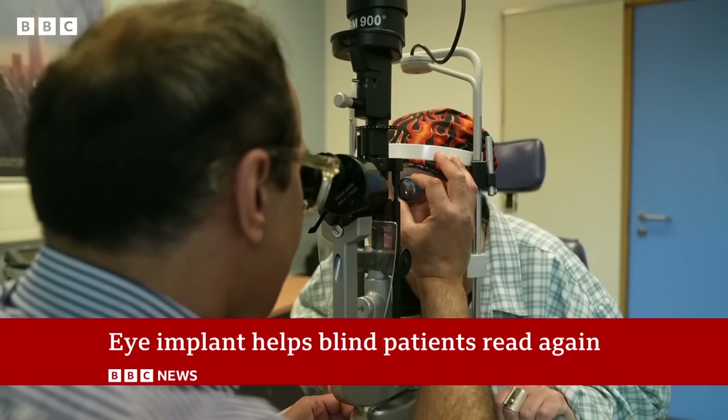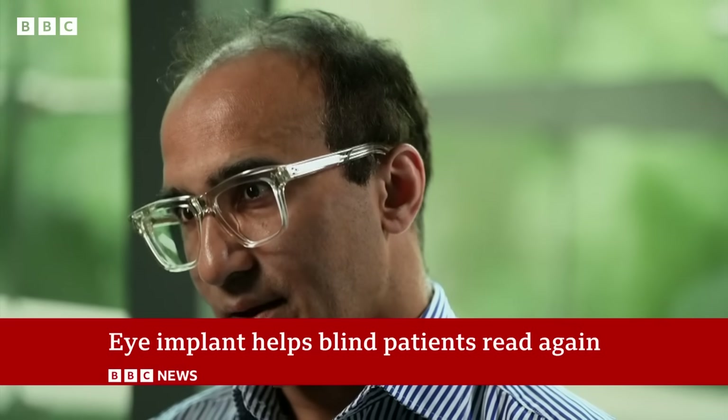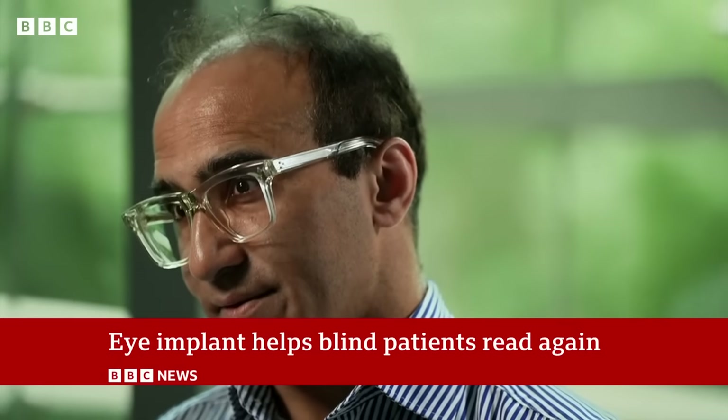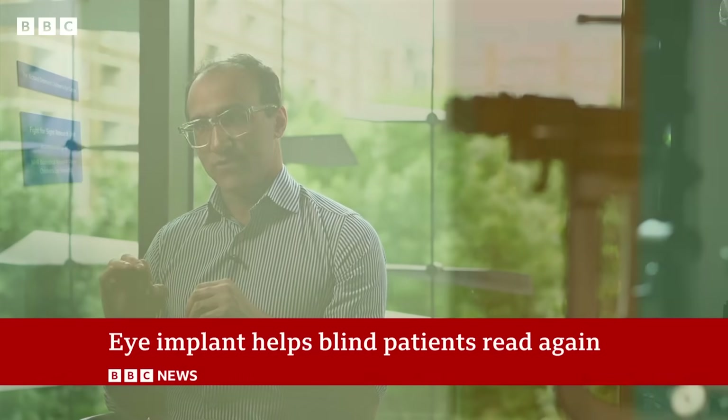This is the first treatment that has been demonstrated to effectively give patients meaningful vision that they can use in their daily life, such as reading and writing. So I think this is a major advance. This is pioneering and I think what you'll find with patients is that it is life changing.